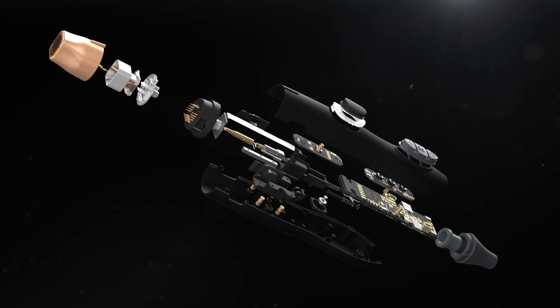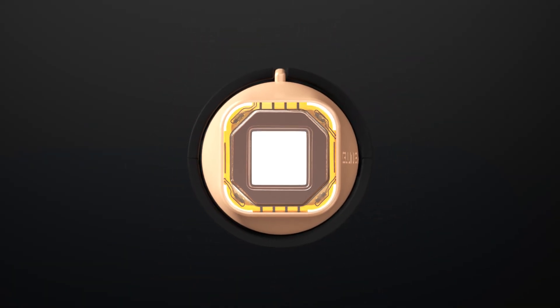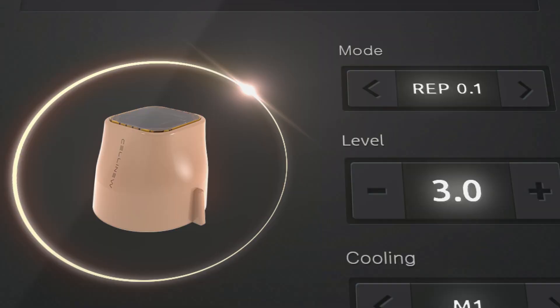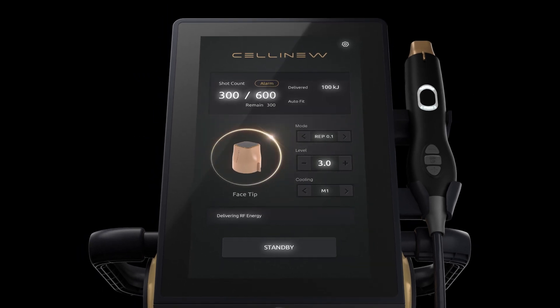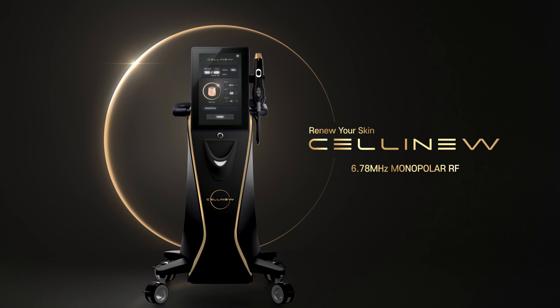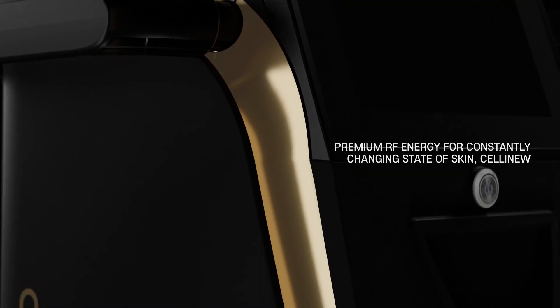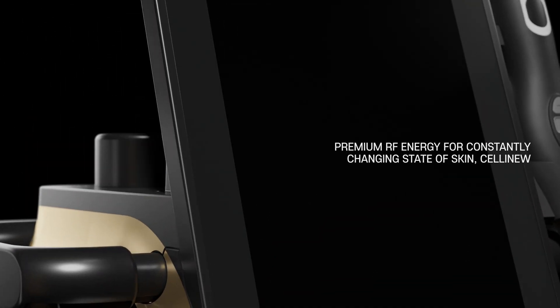Premium RF Energy for Skin Renewal. Renew your skin. 6.78 MHz Monopolar RF. Selenew — Premium RF Energy for the Constantly Changing State of Skin.